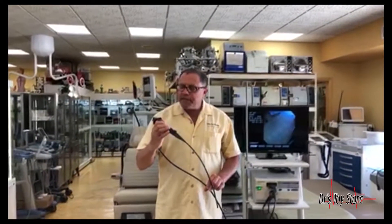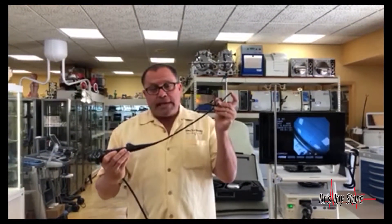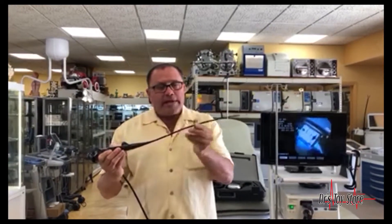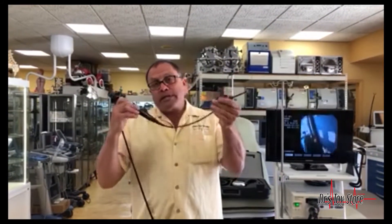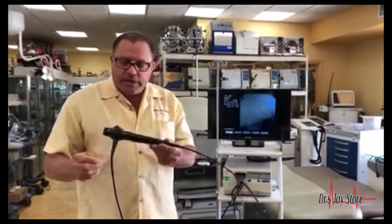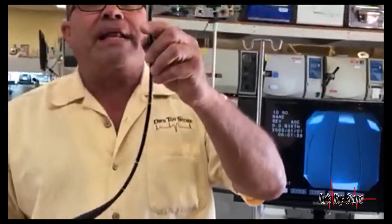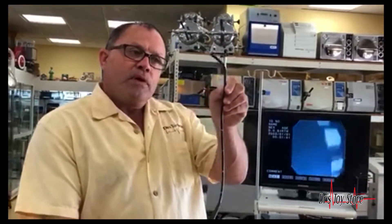This is an Olympus CVF v2 — it's a video scope, not a fiberscope, which means there's a video chip at the end. Because it's not fiber, the fibers won't break. It's a mint condition CVF v2 with a great bending angle and angulation.